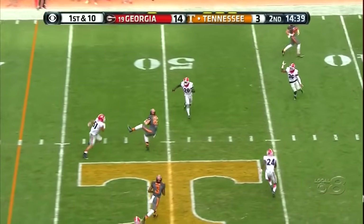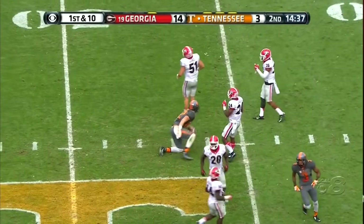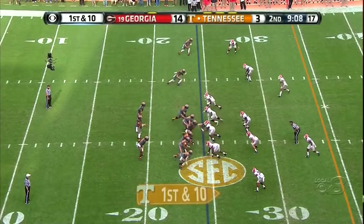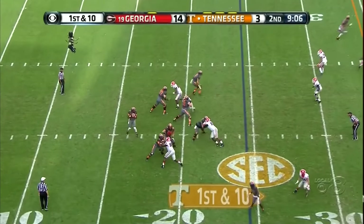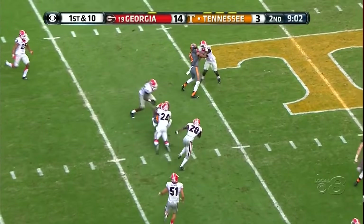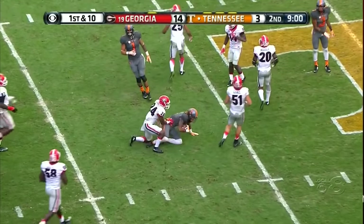Here's Dobbs — he's got Wolfe open down the middle at the 50, and he falls down at the 48-yard line. Miss back at center. Jack Jones at right guard and Chance Hall. And here's a completion to Vaughn Pearson.